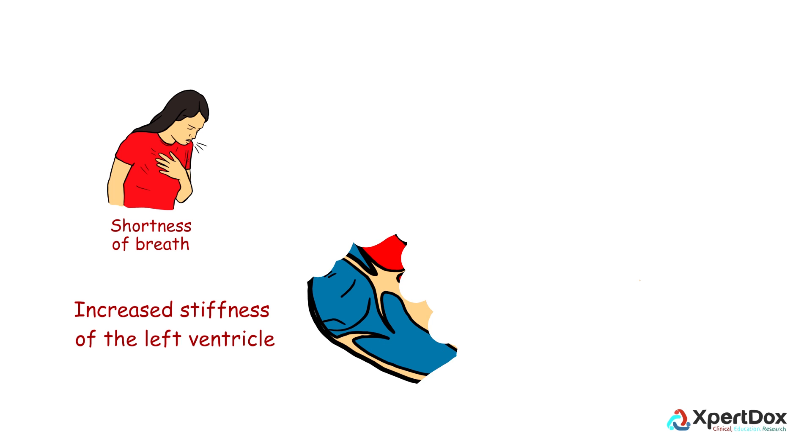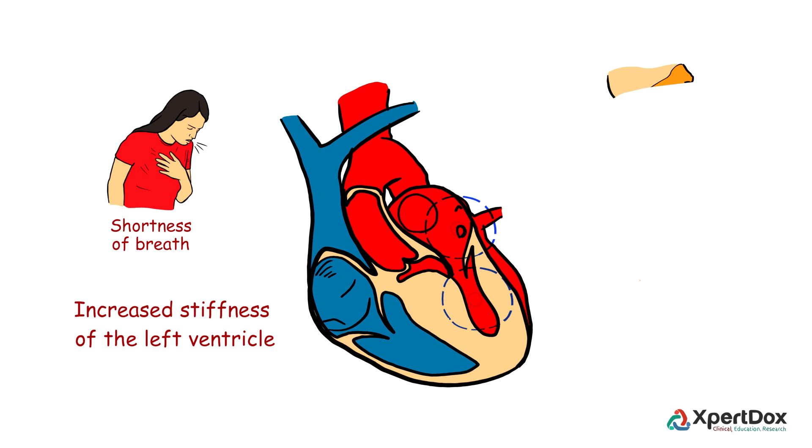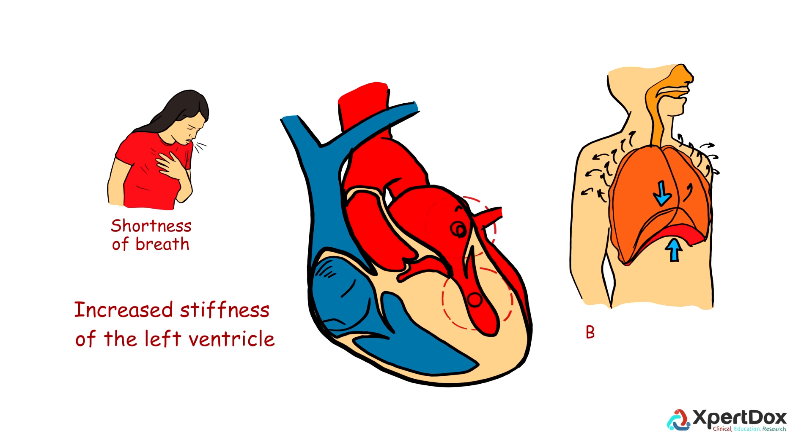Shortness of breath is mainly due to increased stiffness of the left ventricle, which impairs its relaxation during filling of blood. This leads to back pressure and congestion in the lungs.